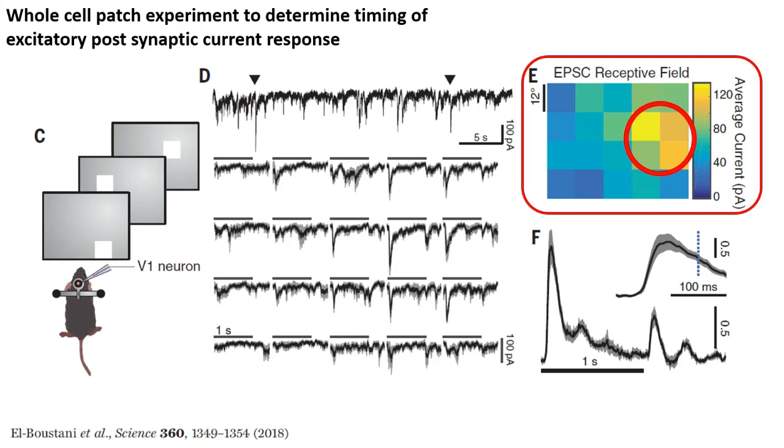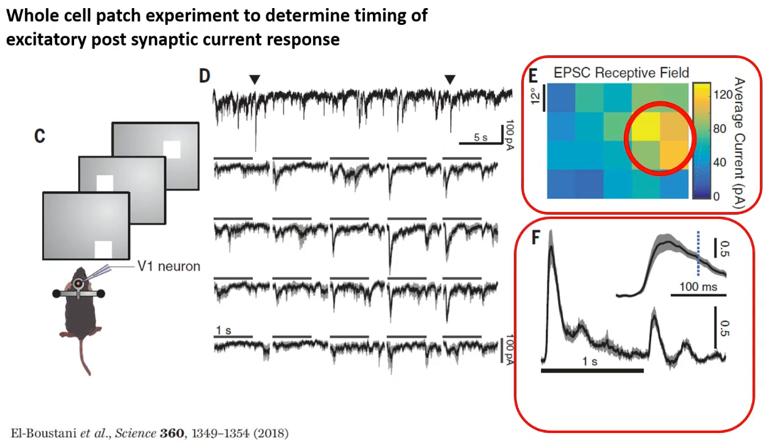I should note that since this is a V1 layer 2-3 pyramidal cell, it is likely to be tuned to more complex features than simple flashes in a part of the visual field. For example, it may respond to oriented edges best. But this possibility is ignored in this experiment in favor of using simpler flashed square stimuli.